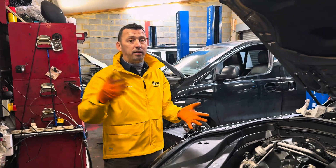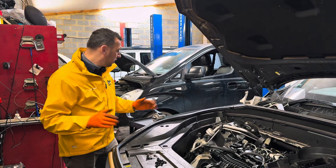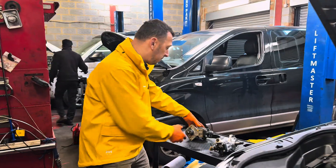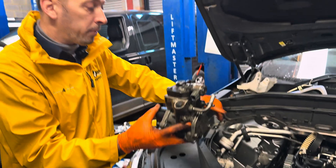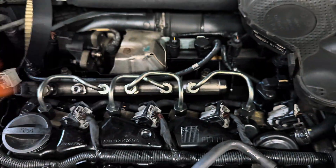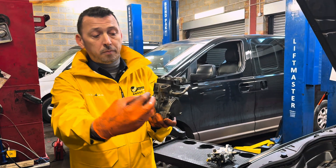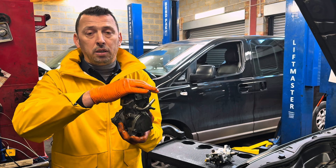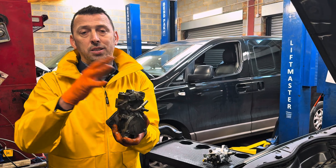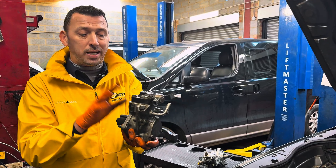We also checked the pre-supply pressure — basically the fuel coming from the tank towards the pump — and that was also fine. The only thing left was the high-pressure fuel pump. This is the unit that builds up the pressure in the rail from which all the injectors feed. It takes fuel in at low pressure and outputs it at high pressure — from around 300 bar up to 1600 bar — so there is massive pressure inside this pump.